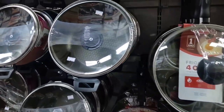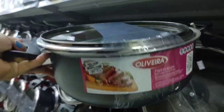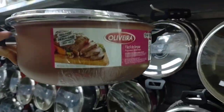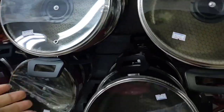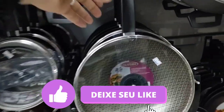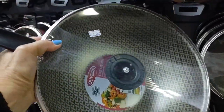Look at this pot here with a glass lid — it's R$85.90 with a handle. This one here is going for R$69.90, also with a glass lid. And look at this one — it's a pretty large frying pan, going for R$79.90 with a glass lid.